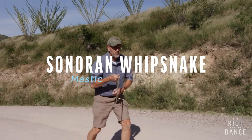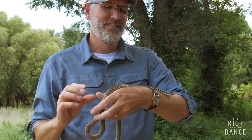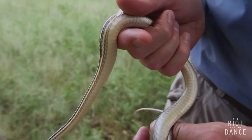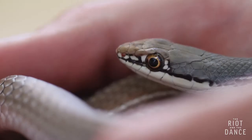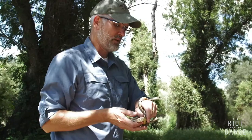We caught this Sonoran Whipsnake on the dirt road. This is just one of my favorite snakes. I just like the color, I like its grace, its beauty, and it's also a challenge to catch, especially when it's going full steam ahead.